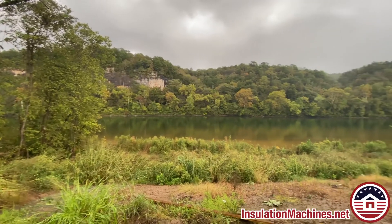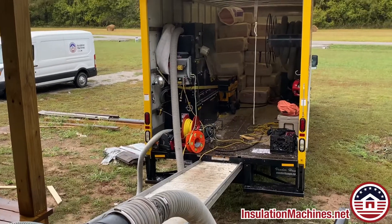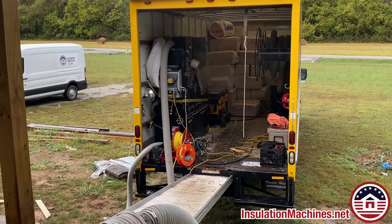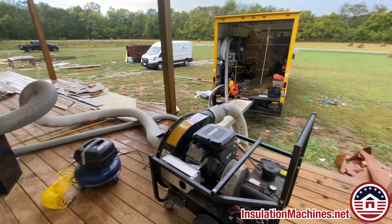We're here in Mountain Home, Arkansas. I have a customer who found a good deal on used equipment. He got a used CM 3500 with a vacuum hood recycler, which means that he's also got a vacuum that's separate from the machine. Making sure that all these components are working nicely — because it is used equipment — can sometimes be a little dicey.